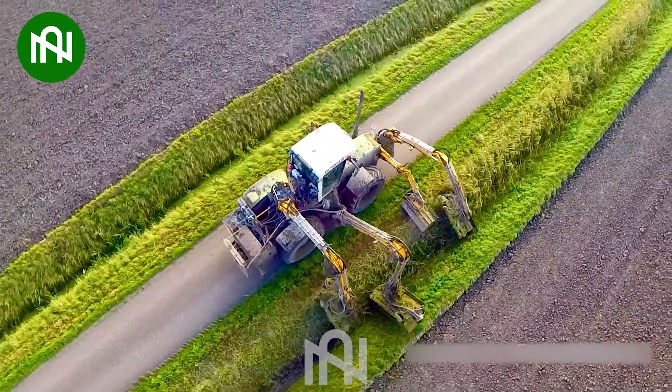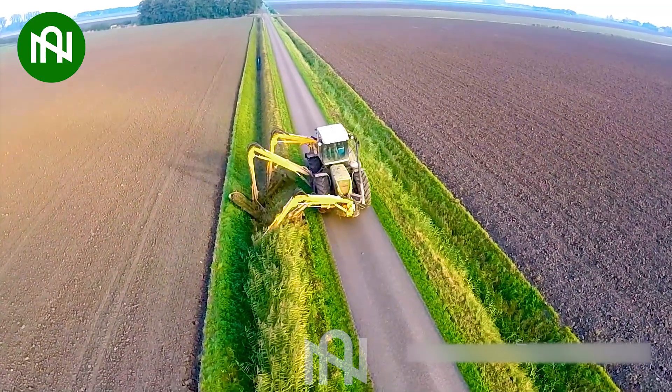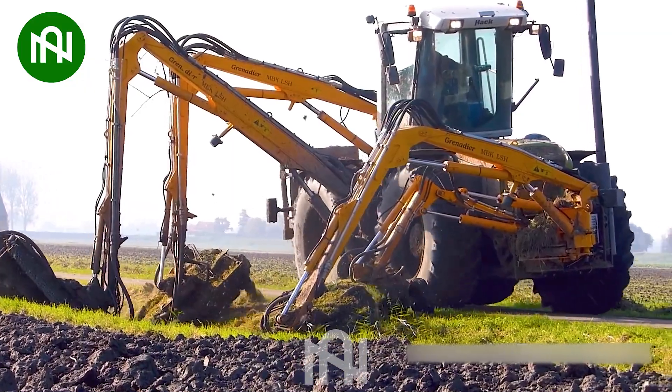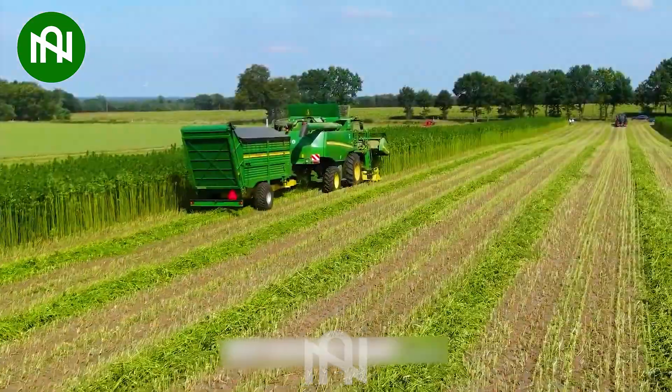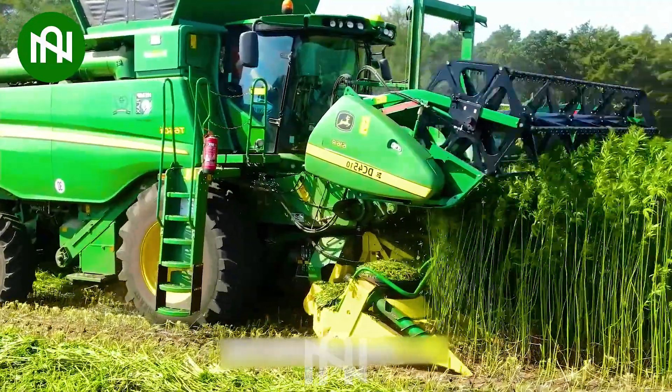Your irrigation system will always remain clear and tidy with this machine. Harvesting 10 tons of hemp is not a problem with this machine.